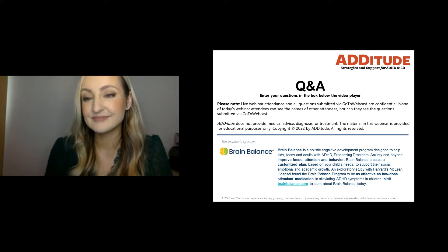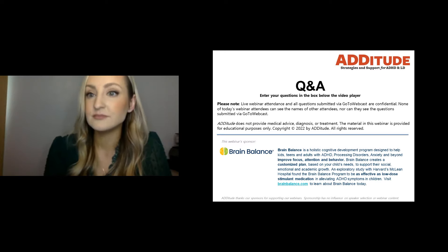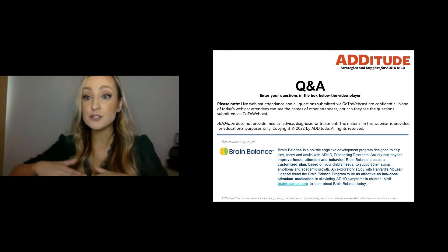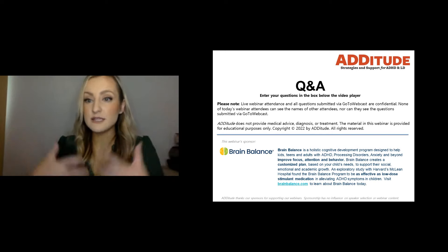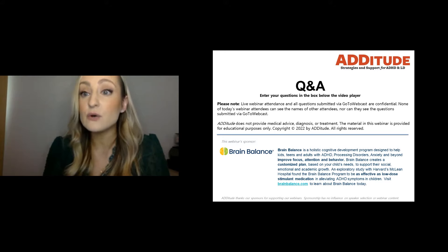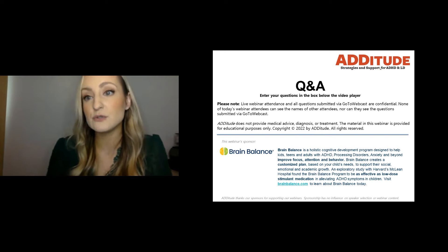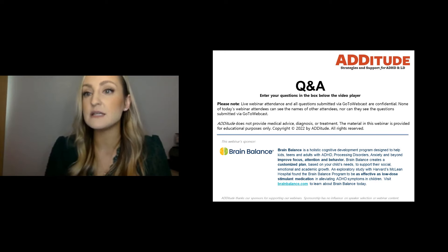Could sensory processing be linked to challenges with toileting — specifically withholding bathroom use due to sensory discomfort? Absolutely. It can be a sensitivity to the actual act of going, or a lack of interoceptive awareness of when it's coming. Sensory processing extends into interoception — the feeling of needing to go. The splash of water and other sensory elements can also be very overwhelming to a sensitive child. There are different reasons a child might be withholding, and a sensory interoceptive component is definitely possible.